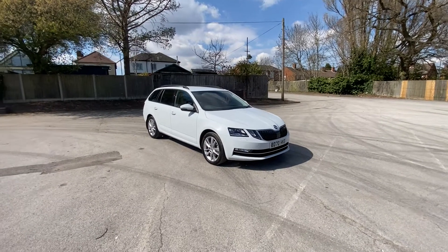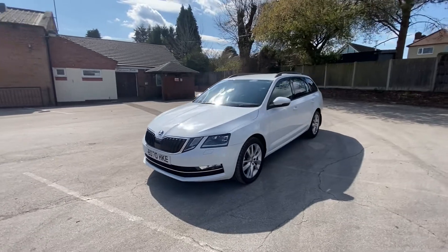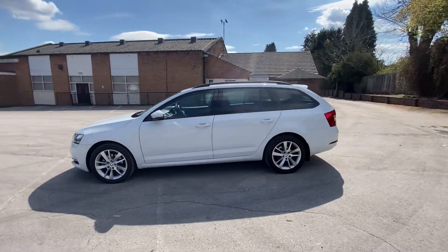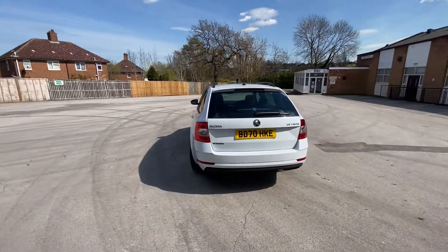Hi, I'm Jake from Wild Electric Skoda here in Kings Heath. This is the Skoda Octavia — the 2 litre diesel SEL Estate version of this car. It's finished in this lovely white paint, which looks really good. As you can see, it's a 70 plate.